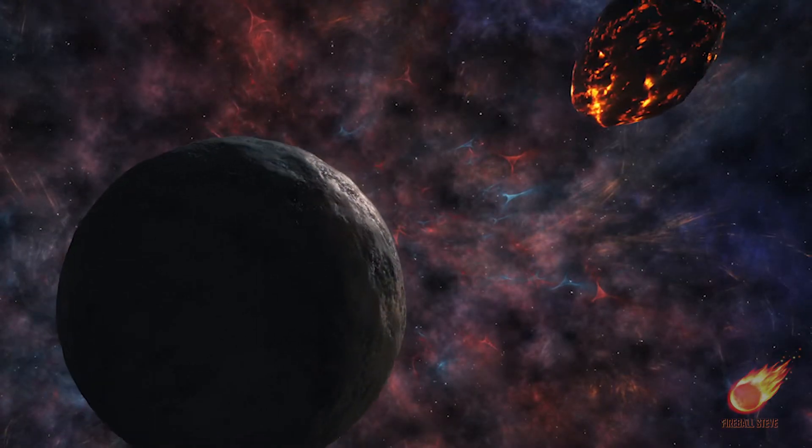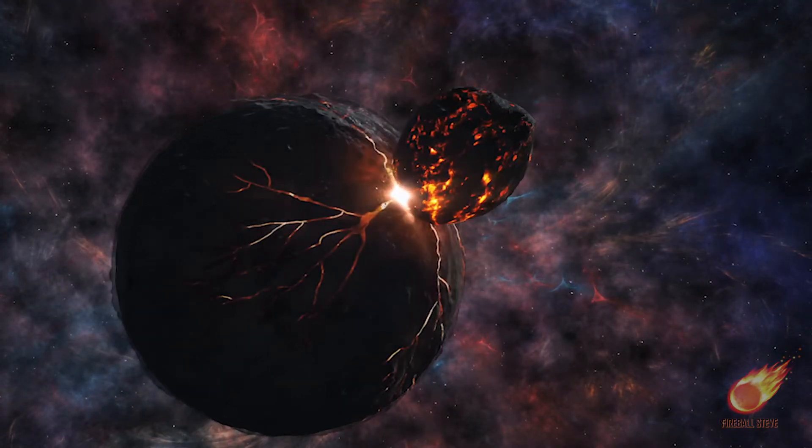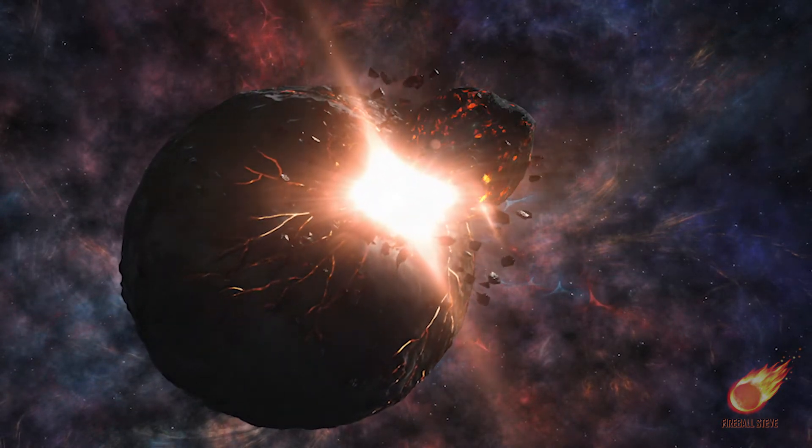Some meteorites have shock veins in them, usually appearing as black lines in a lighter gray matrix of the rock. These were formed by violent collisions in space where the rocks cracked and liquid rock squirted into the voids and cemented back together. Some of these meteorites will have specimens composed of completely dark zones, others completely light gray zones, while still others will have a bit of a mix. A few meteorites have a splotchy mix of lighter and darker zones.